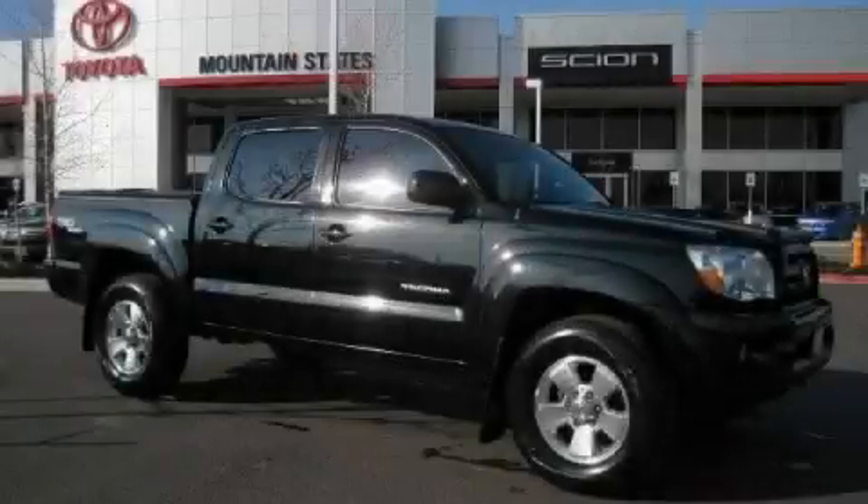This is a 2006 Toyota Tacoma. It has what you need for work as well as what you want for play.